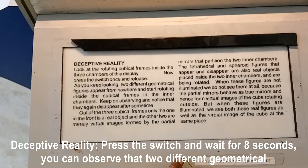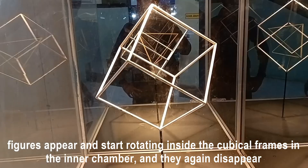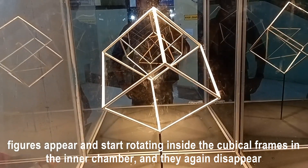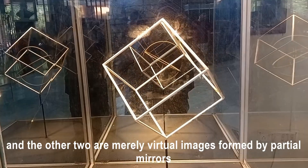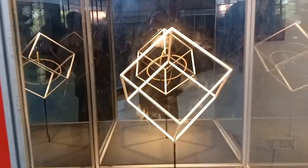You can observe that two different geometrical figures appear and start rotating inside the cubicle frames in the inner chamber, and they again disappear after some time. Out of the three cubicle frames, only the one in the front is a real object; the other two are merely virtual images formed by partial mirrors.